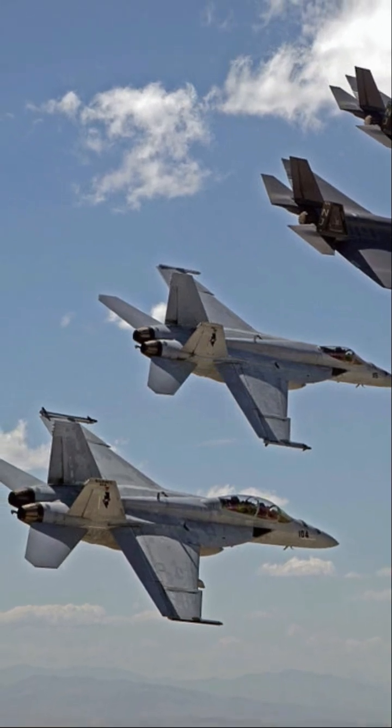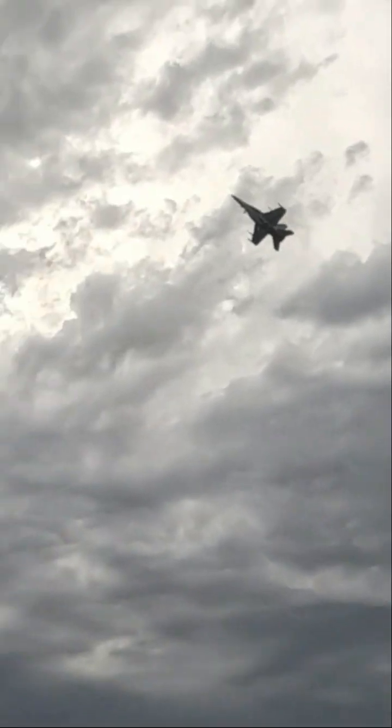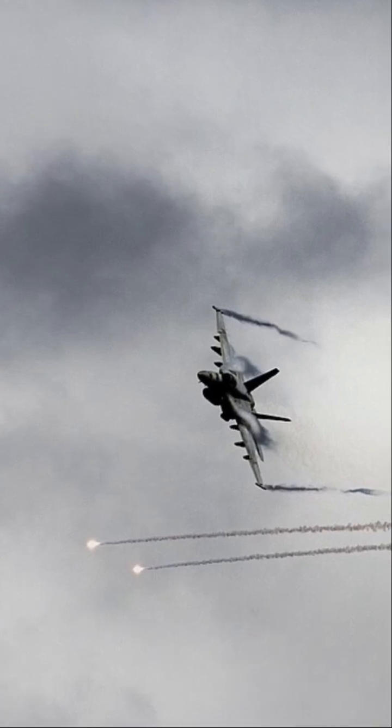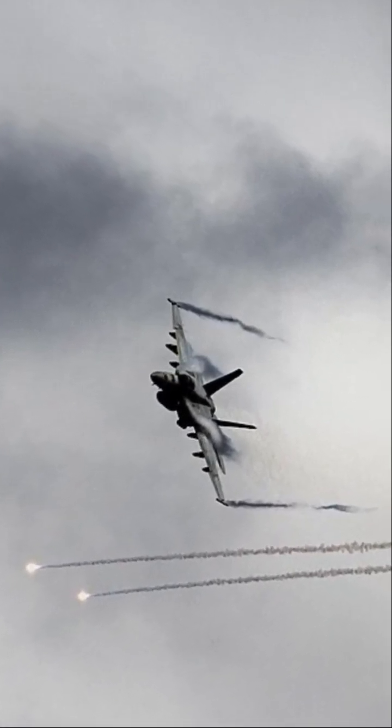Introduced to the US Navy fleet in 2000, Australia became the first international customer for the Super Hornet in 2007. Since then, the F/A-18 Super Hornet has been and still is operated by a range of countries that include Canada, Malaysia, Spain, and Switzerland.